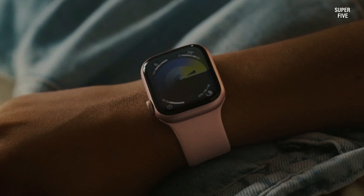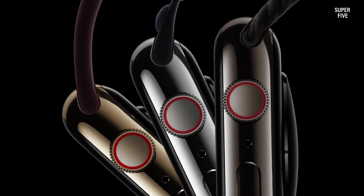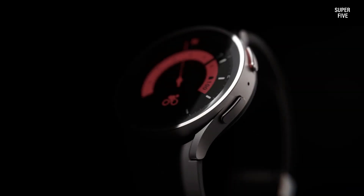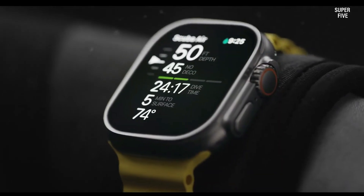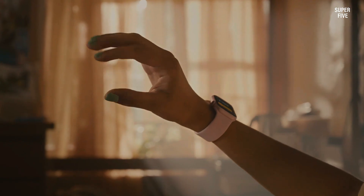Ready to take your workout routine to the next level? Enter VO2 Max — the game-changer in fitness tech that's generating all the buzz for good reason. VO2 Max offers unparalleled insights into your aerobic fitness and cardiovascular health, revolutionizing how you train and the results you achieve. In this comprehensive buying guide, we've done the legwork for you, hand-picking the top fitness trackers and smartwatches boasting VO2 Max capabilities.